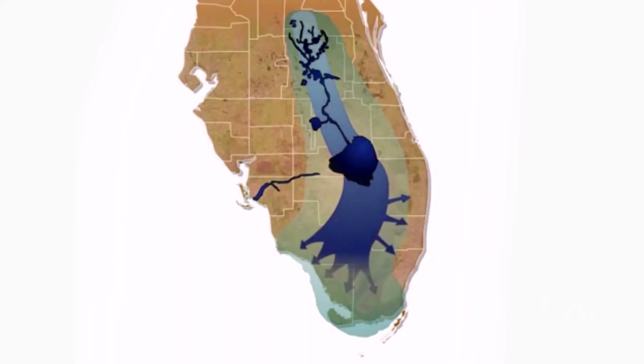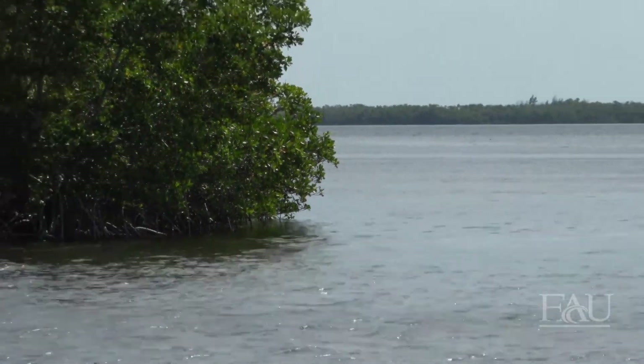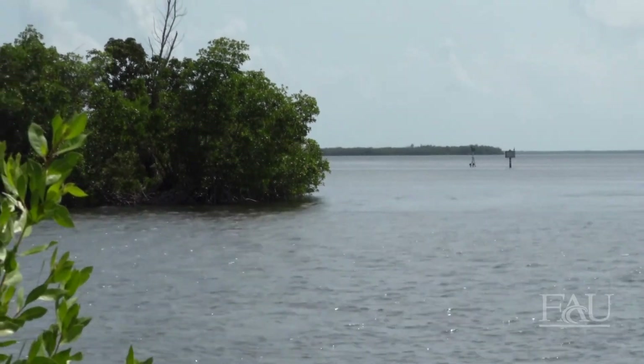Historically, water in southern Florida moved freely, meandering through the Kissimmee River into Lake Okeechobee, overflowing the southern edge of Lake Okeechobee through sheet flow during the wet season, and then slowly moving through the Everglades down to the Gulf of Mexico, Florida Bay, and southern estuaries on the east and west coast.